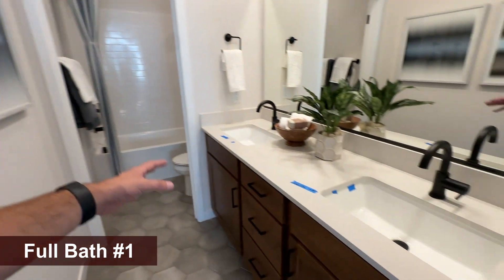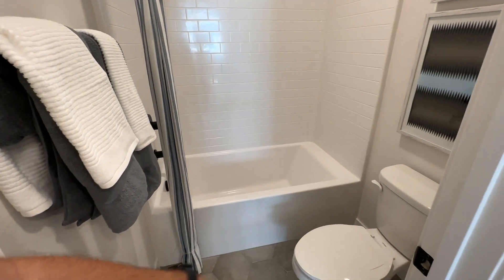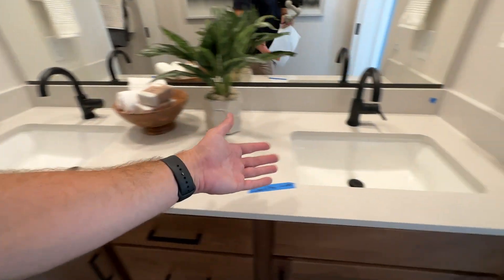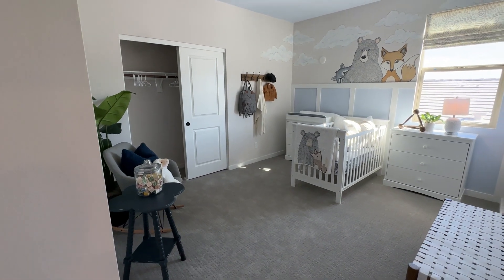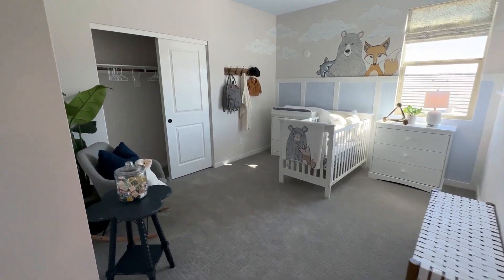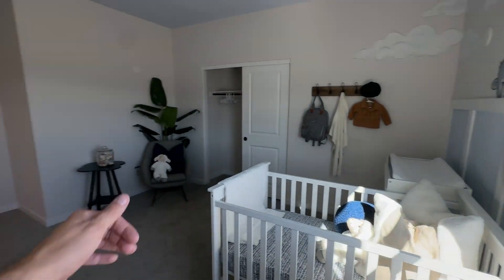This bathroom has two undermount sinks with the same upgraded cabinets as downstairs. I love that it has a door separating the toilet and shower room from the sink area — when you have kids, it's great so they can still use the sink. The second bedroom is way bigger at 11 by 13 feet — a great size bedroom.